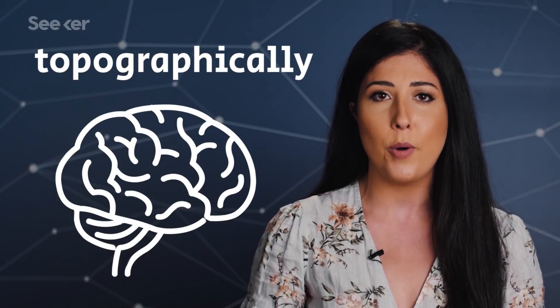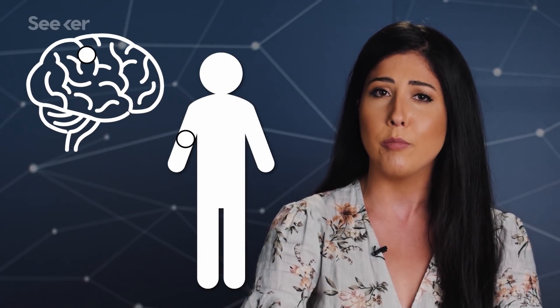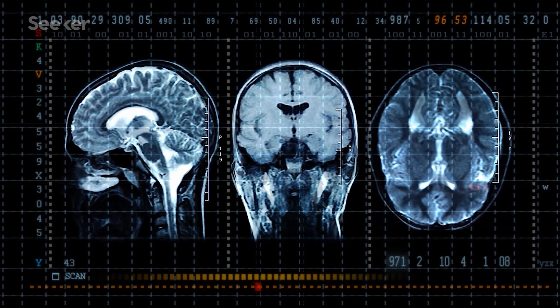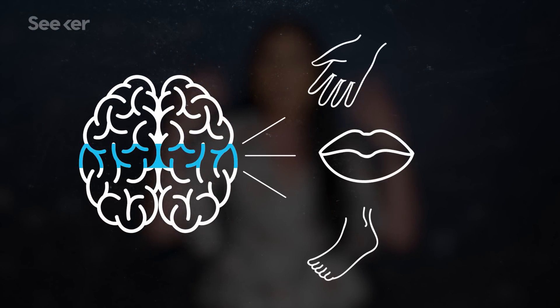Every sound you can hear or touch you can feel is because neurons in specific parts of your brain are firing. Our brains are organized topographically so that they can keep track of where things are happening. That means we can tell the difference between a touch on the arm or a touch on the face. By observing people's brains in different imaging machines, neuroscientists have largely mapped out touch and other sensations in the brain. They found touch signals from different parts of the body get sent to different areas of the brain, and from that we've made somatotopic maps.